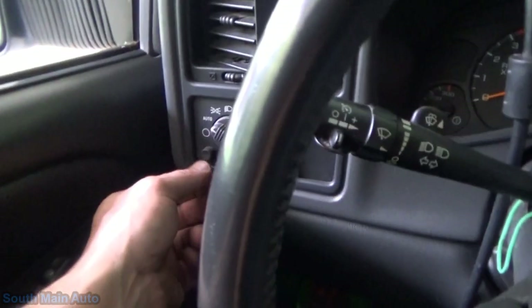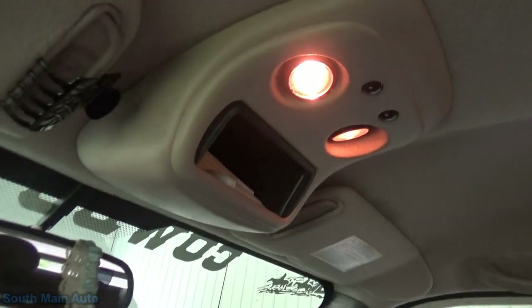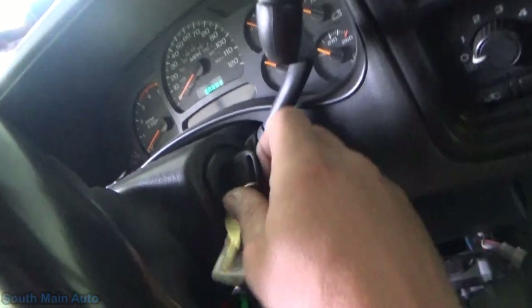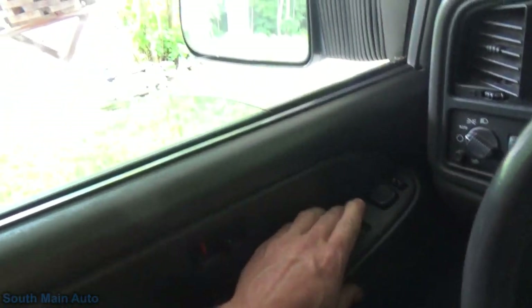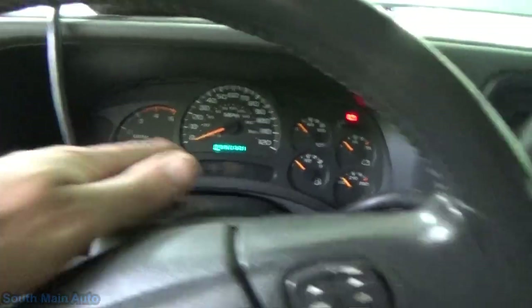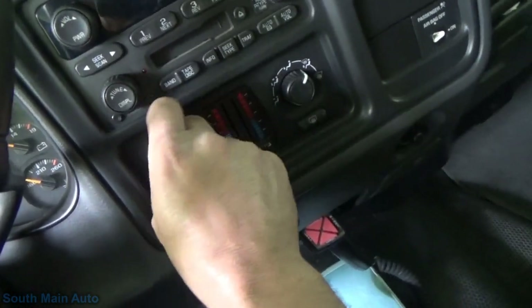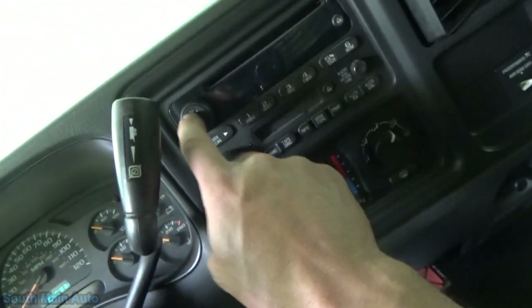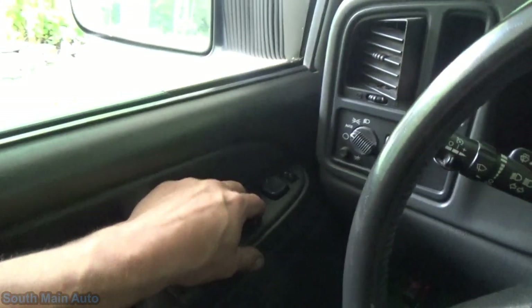We've got headlights - you can see them flickering out there. We've got dome lights. Key is on right now. We've got no windows, but previously we did because I rolled the window down. We've got no wipers. We've got a horn. We've got four-ways. We do have a blower. We've got brake control - that's probably separate. So that's interesting: we have no radio, we do have a blower, no wipers, no windows.